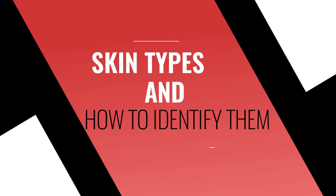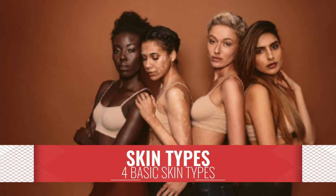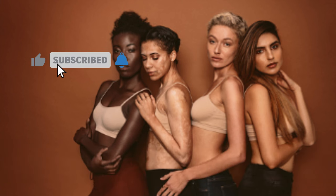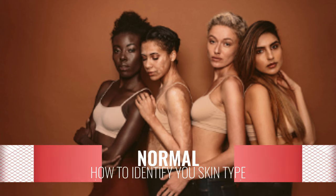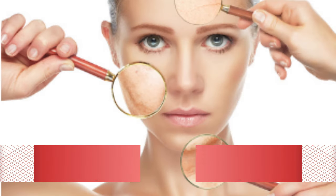Many people have asked about skin types and how do I know what skin type I have. There are four basic types of healthy skin: normal, dry, oily, and combination skin.